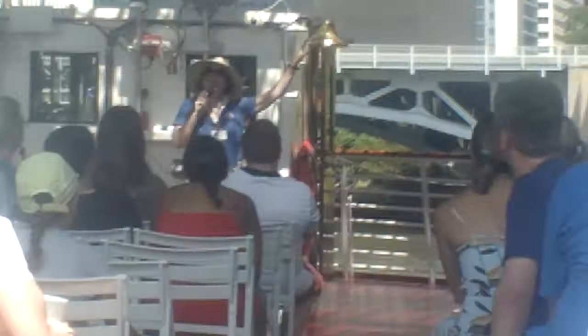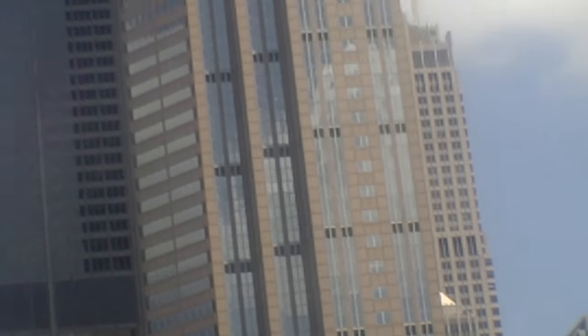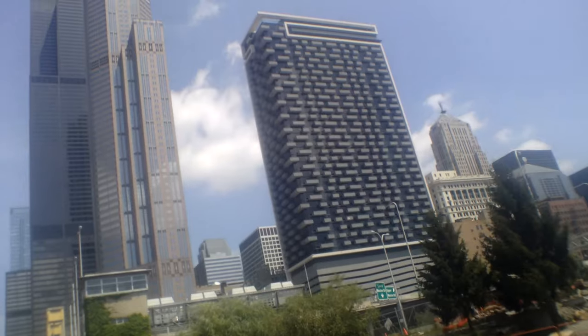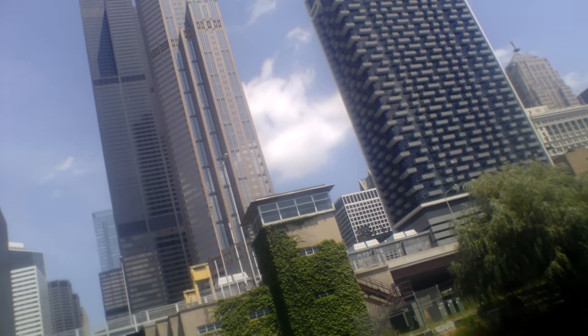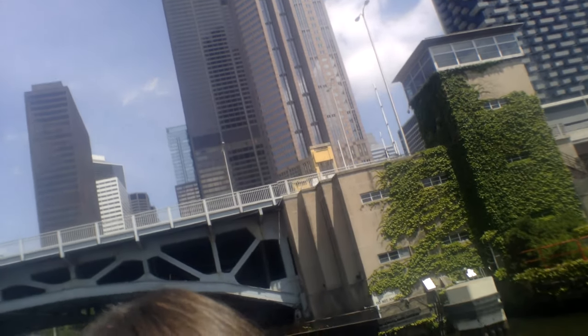Coming up under this bridge is a fun whimsical building called 235 Van Buren — it looks like somebody left their file cabinet half open on the whole side. Those are all apartments. It was designed by Perkins and Will and is an example of contextualism — from above, those dots and dashes represent the cars and trucks on the thick-lane highway right next to it. Perkins and Will won awards for that design.